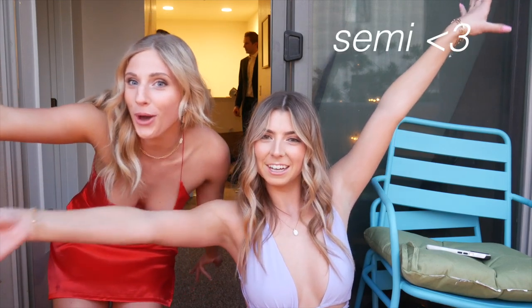Welcome to summer! We are about to go to our last semi-formal ever — that's really sad. It's bittersweet but we're excited. Our boyfriends are coming.